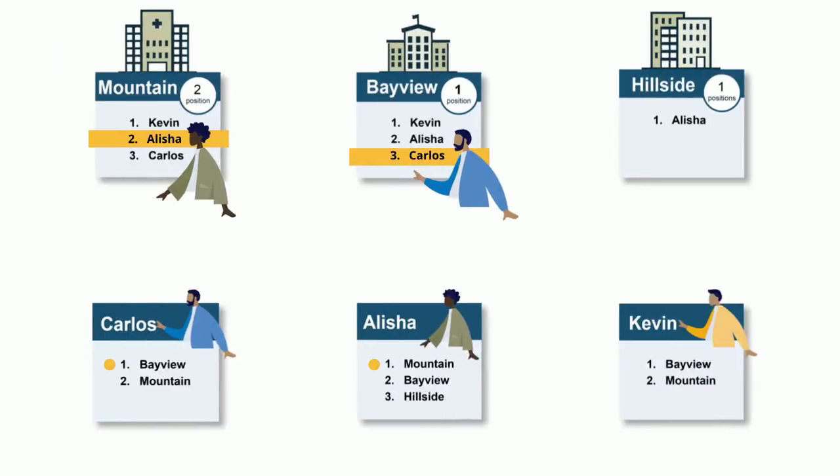The algorithm tries to place Kevin into his first choice, Bayview. Bayview only has one position and is currently filled by Carlos. However, the algorithm sees that Bayview prefers Kevin over Carlos, so the algorithm removes Carlos from the position and Kevin is tentatively matched into Bayview.